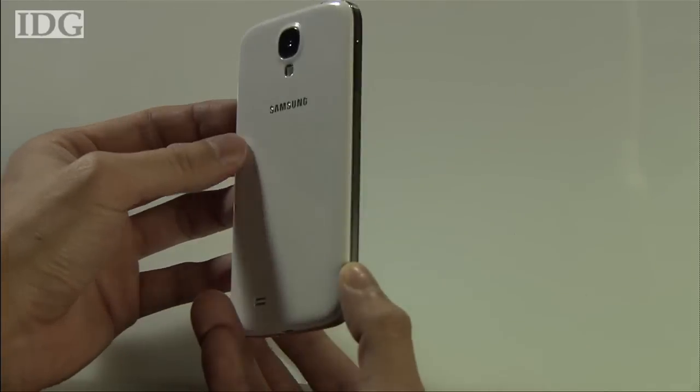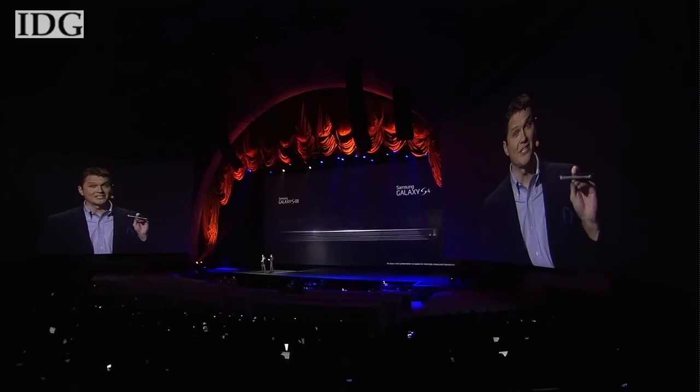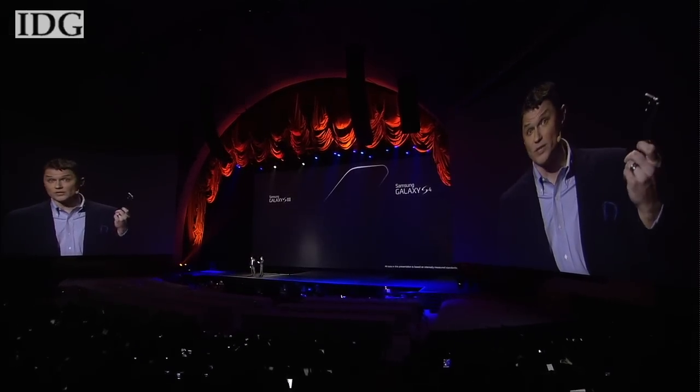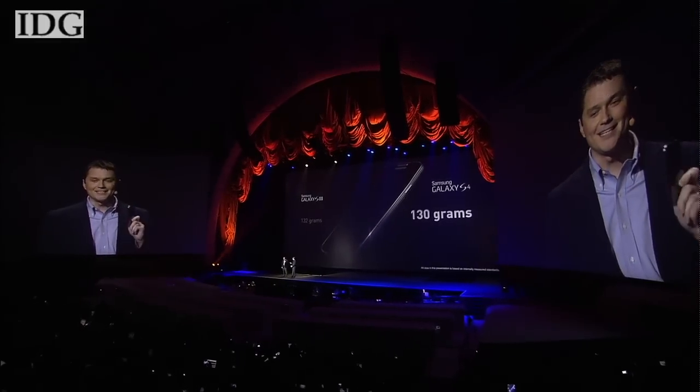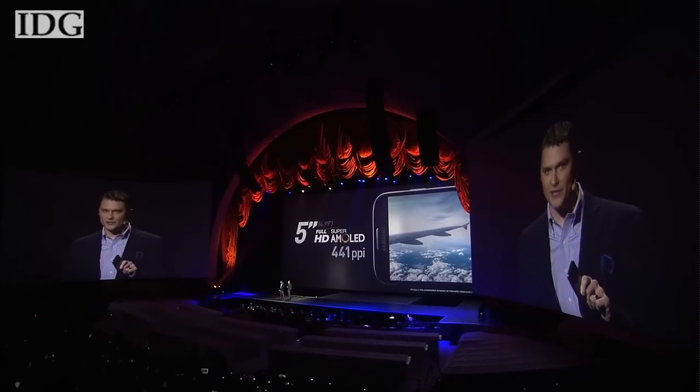Samsung said the phone is thinner and lighter than the S3. The Galaxy S4 is only 136.6mm long by 69.8mm wide, and at a mere 7.9mm it's exceptionally thin, weighing only 130 grams. And yet the screen is now a full 5 inches at 441 ppi.